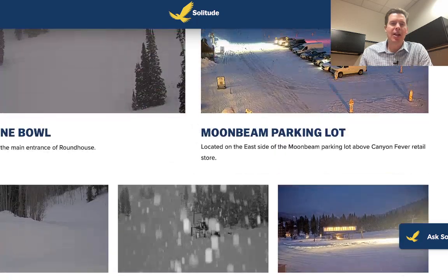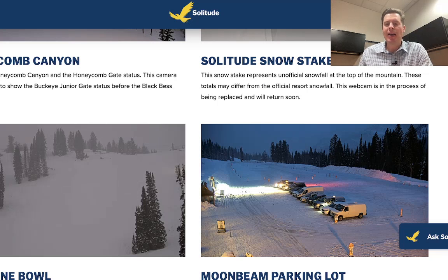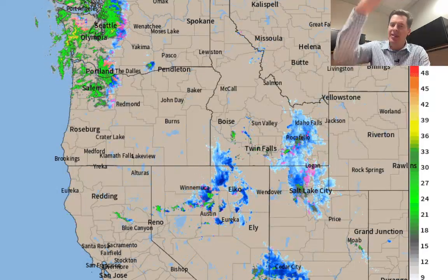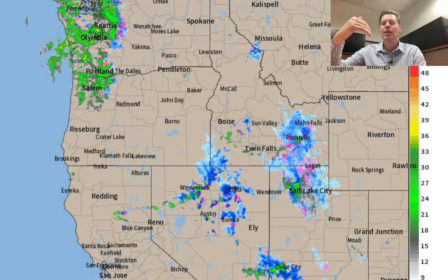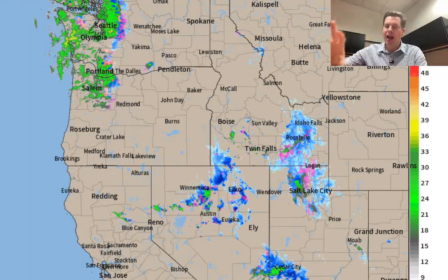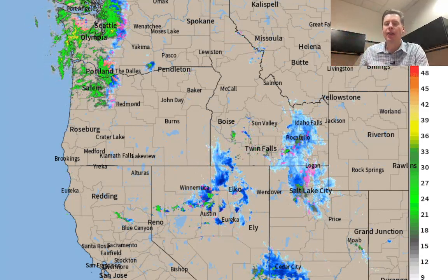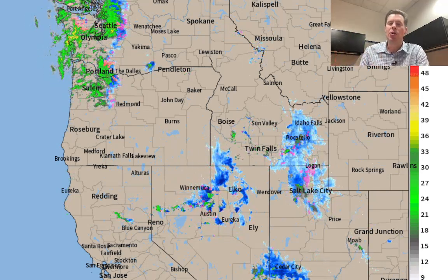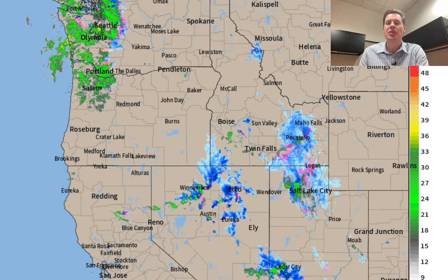I'm expecting potentially five to ten inches in Big and Little Cottonwood Canyons today, less up in Park City and Deer Valley. Let me show you the radar. Our precip is diving down with an area of low pressure, coming down through Idaho, Nevada, Utah, and eventually it'll slide through the Tetons and also Colorado and New Mexico. That's the movement of that precipitation area down to the south, southeast. You can see that blue basically running right over the Wasatch right now, headed into the Tetons as we speak.